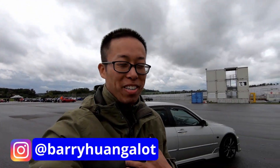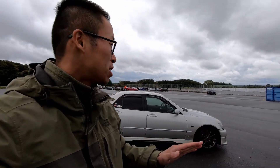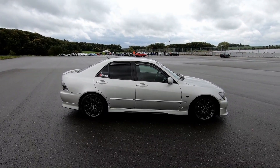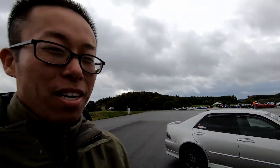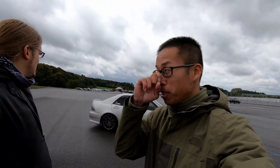Hey, welcome to the channel guys, my name is Barry. Today I got a very cool car to show you guys. This is a Lexus IS200 — yes, a Lexus IS200. This is Max. You can follow him at his Instagram right here. Can you tell us a little bit about your car?